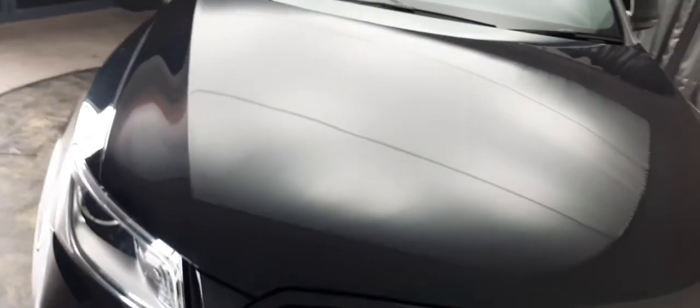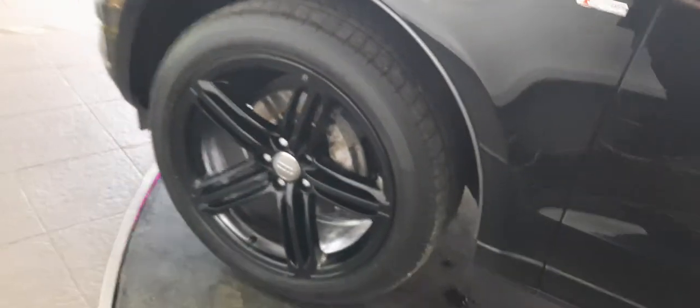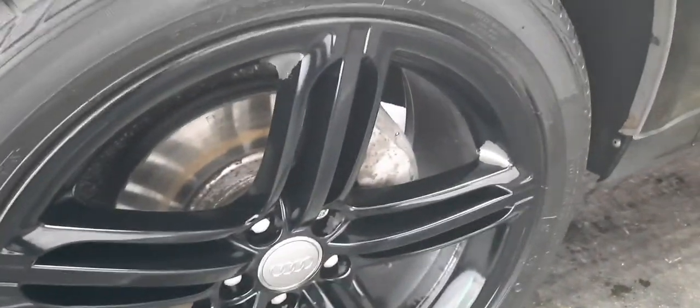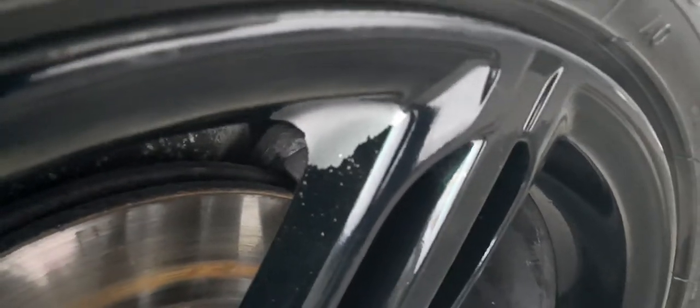It's a stunning car all the way around. If you love them big, if you love them black, if you love them bold, if you love them brash, the Q5 is the one for you. It's absolutely stunning and this one is in grand condition all the way around. Look at the size of those tyres — they're like the tyres from the Flintstones, they are incredible. They are massive, and we also have gloss black alloys as well.